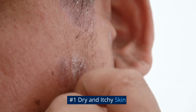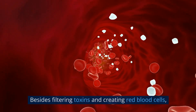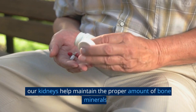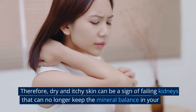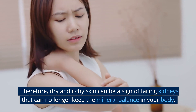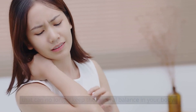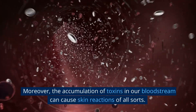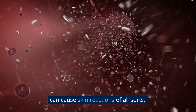Number 1: Dry and Itchy Skin. Besides filtering toxins and creating red blood cells, our kidneys help maintain the proper amount of bone minerals. Therefore, dry and itchy skin can be a sign of failing kidneys that can no longer keep the mineral balance in your body. Moreover, the accumulation of toxins in our bloodstream can cause skin reactions of all sorts.